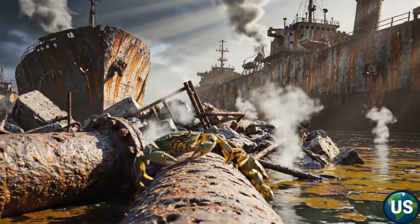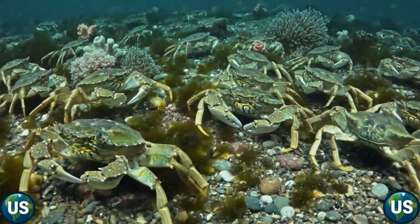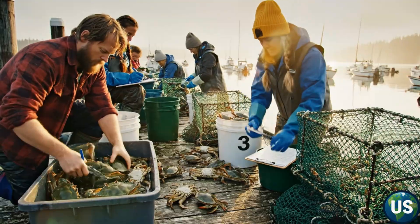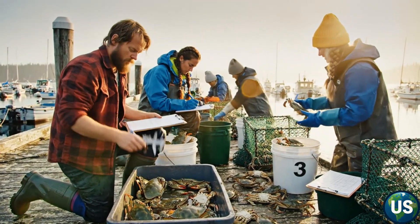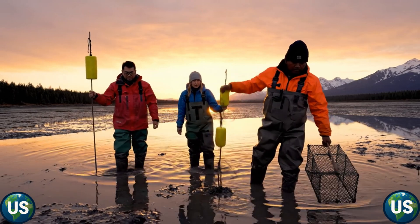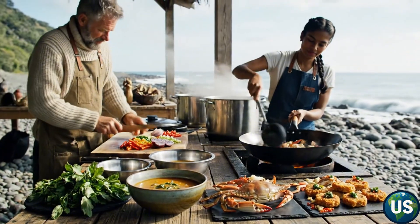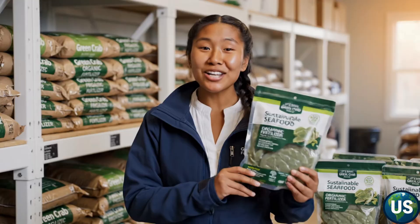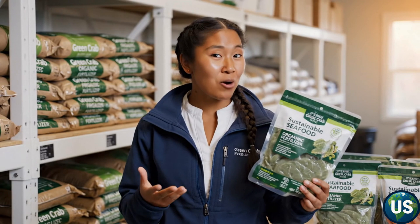But the story doesn't end in despair. Across America's coasts, people are fighting back. In Washington State, a program known as the Crab Team has mobilized hundreds of volunteers to monitor and trap green crabs before populations explode. Since its launch, over 400,000 crabs have been removed from sensitive estuaries — a small but significant victory. Local communities are also finding creative ways to turn the problem into opportunity, with some fishermen experimenting with turning green crabs into new products, from seafood delicacies to organic fertilizer and animal feed.